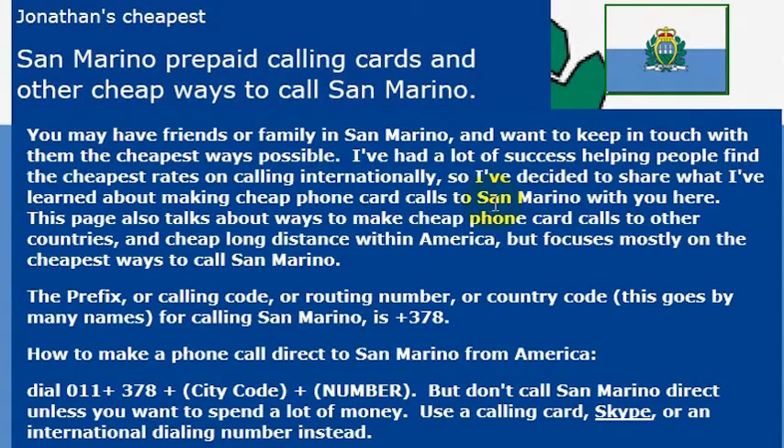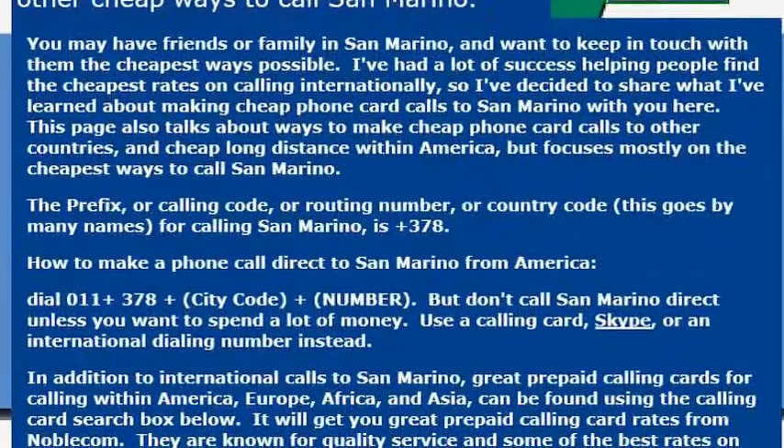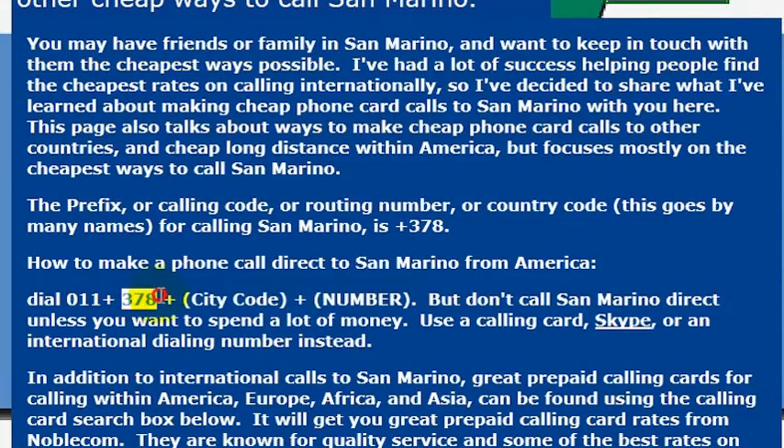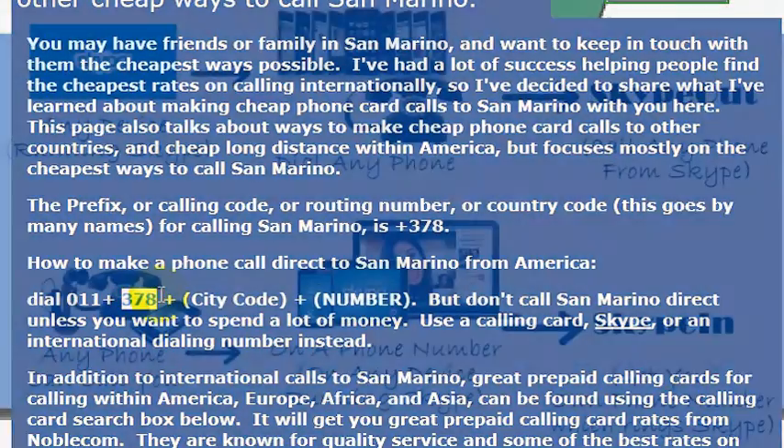In any case, you may be calling friends or family, or making travel arrangements to go to San Marino. The country code for San Marino is 378. If you're dialing there directly from the United States, you would dial 011, then 378 — which is the country code — and then dial the phone number you're trying to reach.